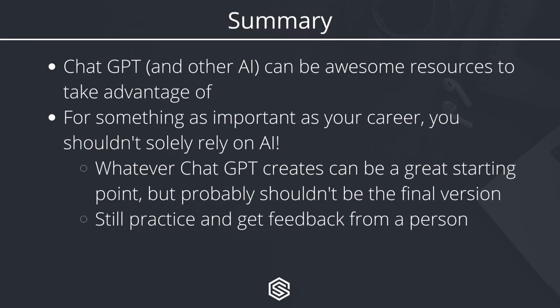In summary, ChatGPT and other technologies like it can be awesome resources that you should definitely take advantage of. However, for something as important as the future of your career, don't rely solely on AI. Whatever ChatGPT creates can be a great starting point, but it probably shouldn't be the final version of your resume or your interview answers. You should still practice and get feedback from a person to make sure you make the best impression possible when it matters.